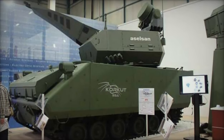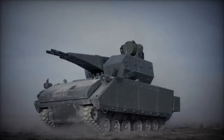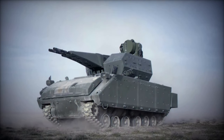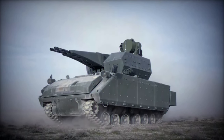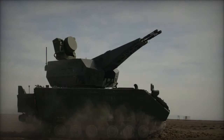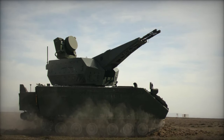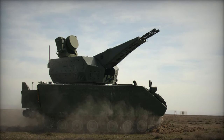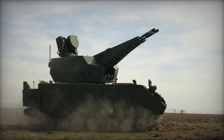The unveiling of the Corkut at the Black Sea Defense and Aerospace 2024 highlights Aselsan's innovative approach to air defense and its growing influence in the global defense industry. By integrating advanced technologies and fostering international collaborations, Aselsan continues to lead the way in ground defense systems, ensuring the security and operational efficiency of armed forces worldwide.